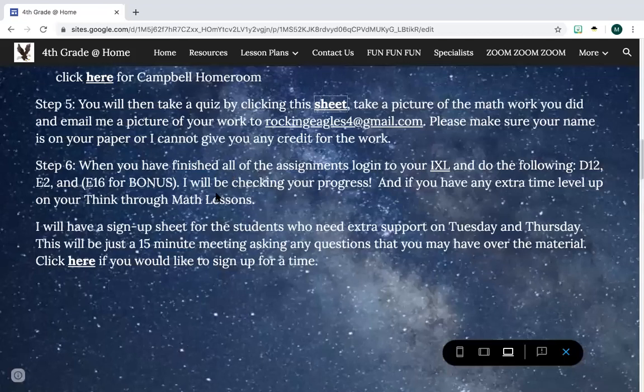Then you're going to do IXL: D12, E2, and E16. And guys, that's just basically for the week — you don't have to finish all in one day. So if you have extra time on Monday, Tuesday, or Wednesday, you can kind of do it as long as you get it done by Friday. It's just extra help to get more practice with division and multiplication.